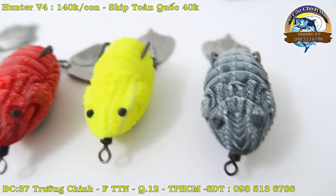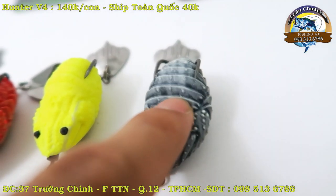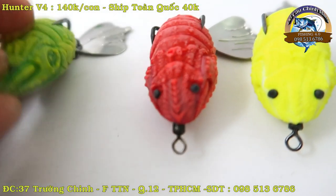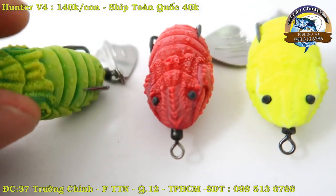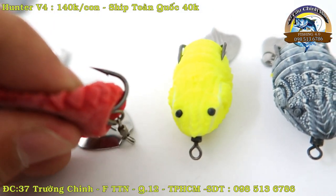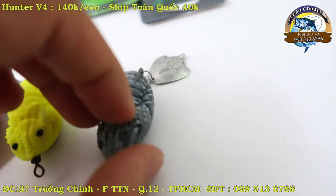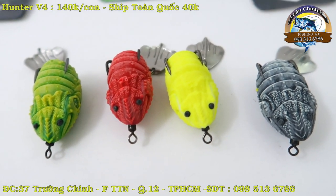140.000 một con. Phí ship là 40.000. Cái này em không bao ship nha. Các bác lấy 2 con em cũng không bao ship được. Vậy lãi rất là thấp, anh em thông cảm. Anh em ở gần thì có thể đến 37 đường Trường Trinh, Phường Tân Nhất, Quận 12, TP.HCM để xem trực tiếp. Còn các bác ở xa thì phí ship là 40.000. Mua hàng thì các bác cứ liên hệ trực tiếp cho em theo số điện thoại 098 513 6786.